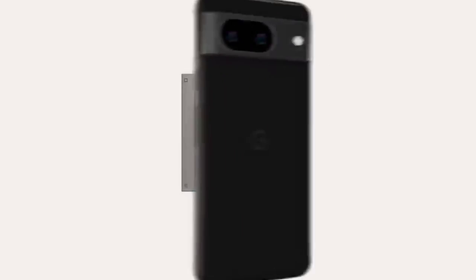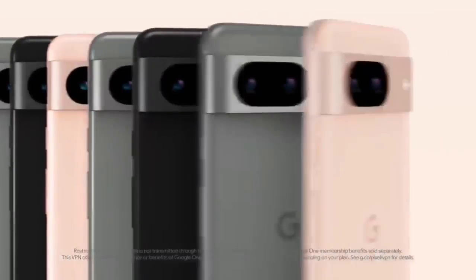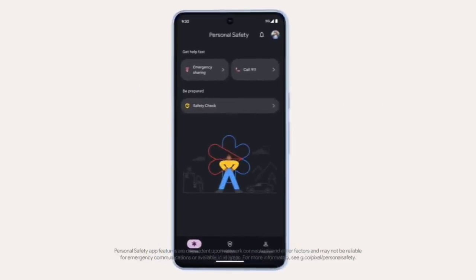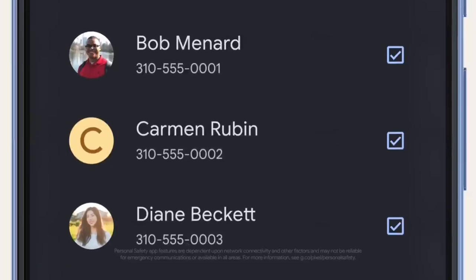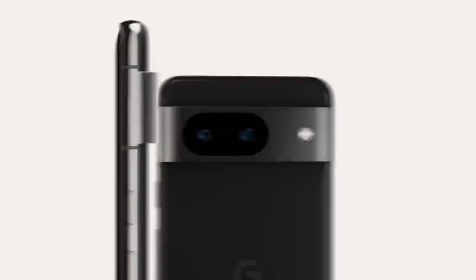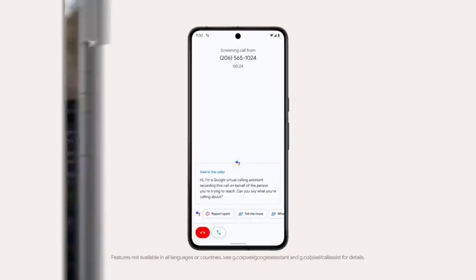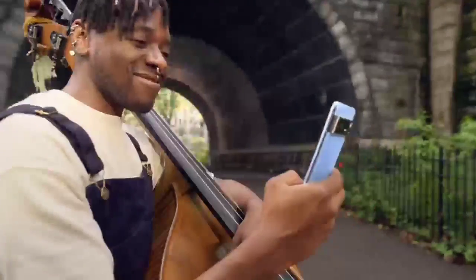The Pixel 8 Pro's large camera bar that crosses the rear panel remains the most distinguishing feature. The shiny aluminum frame contrasts nicely with the matte color palette of the glass. Google sent us the Bay model for testing, which is a light blue; the phone also comes in Obsidian black or Porcelain white. The Bay color stops well short of being bold, which seems on-trend for phones these days.